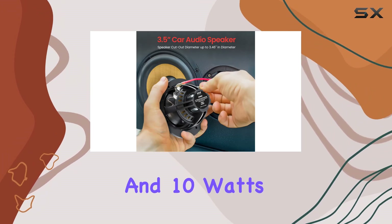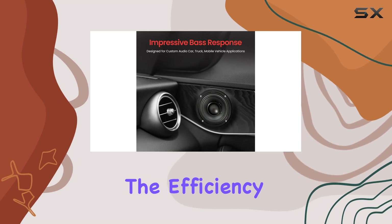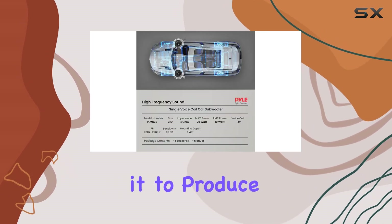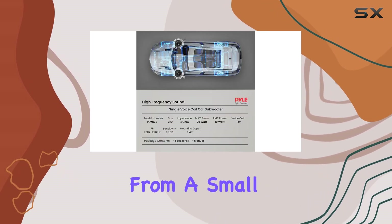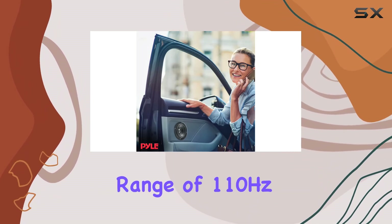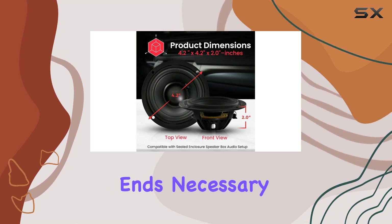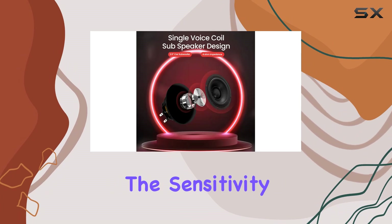Speaking of performance, the power handling of this subwoofer is rated at 20 watts max and 10 watts RMS. While these numbers might not seem large, the efficiency of this subwoofer's design allows it to produce a surprisingly powerful sound from a small package. It operates within a frequency range of 20 Hz to 150 Hz, which covers the lower ends necessary for producing rich bass tones.